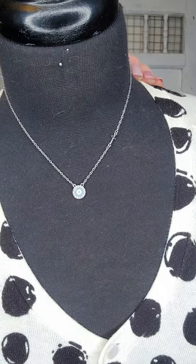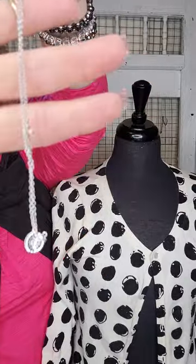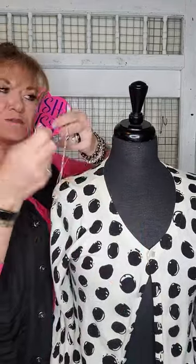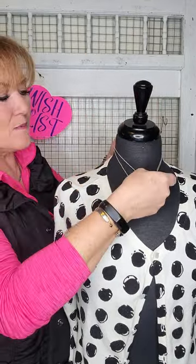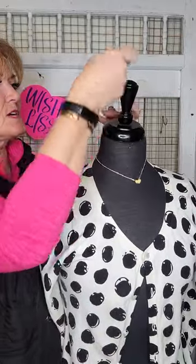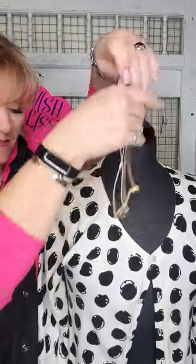This is our Believe necklace — a super great graduation gift. It has a little mustard seed-type item on there and a cross in the chain, called Believe. What a perfect gift for a graduate — to believe in themselves and go out into the world. These are our Dandy — they come in yellow, blue, and pink. Super cute, and it's reversible: polished gold on the other side, so you can mix and match or pair it with another necklace.